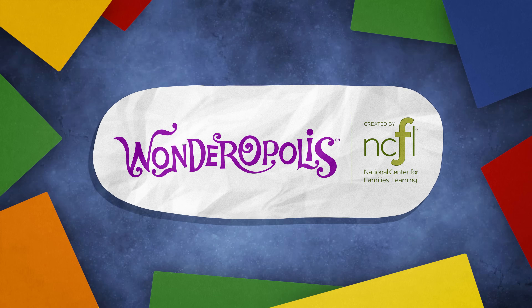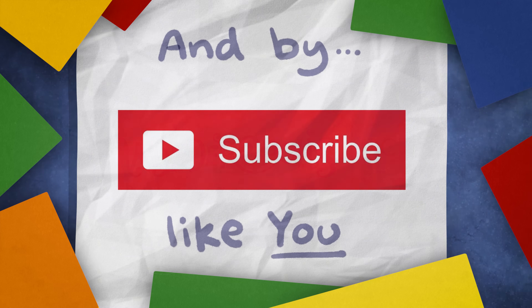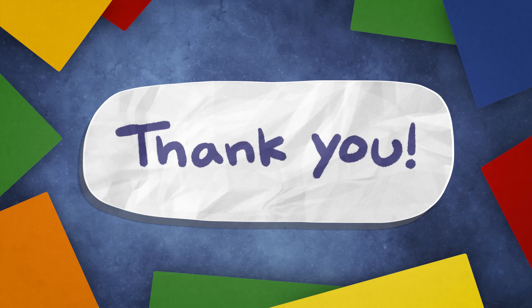Wonders with Charlie is supported by wonderopolis.org, a website by the National Center for Families Learning, and by subscribers like you. Thank you.